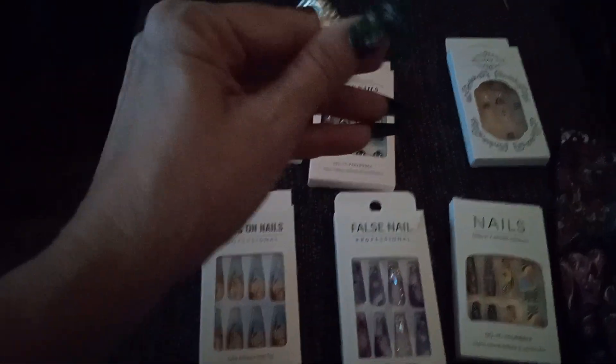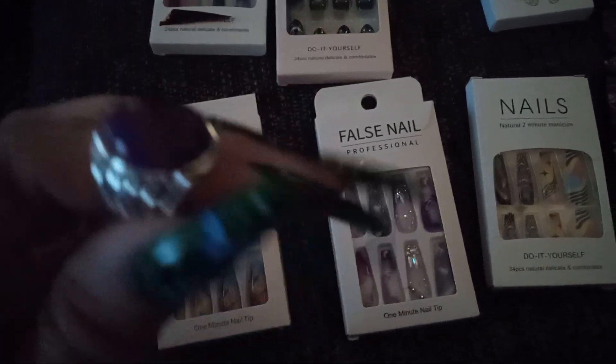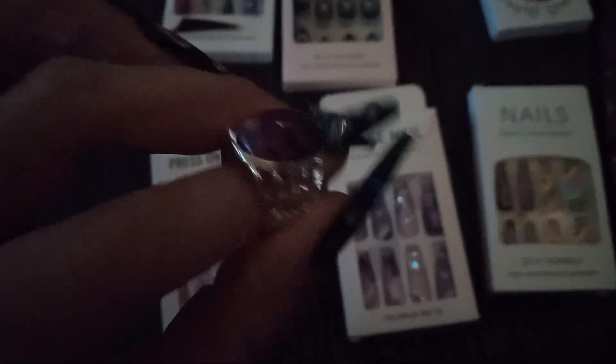I'm just going to share this. I got some nails. Well, this was a free gift because they've been sending me this little thing where you claim a free gift with purchase. So I got this ring. I thought it was really pretty.